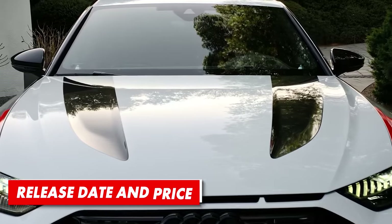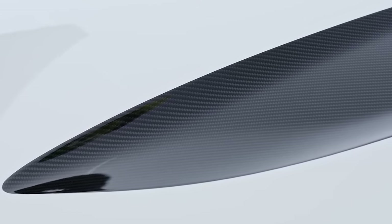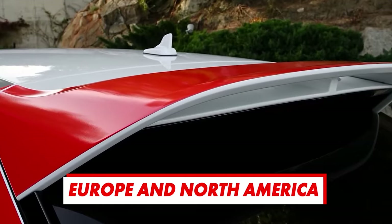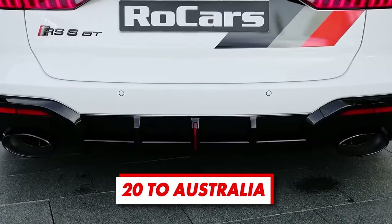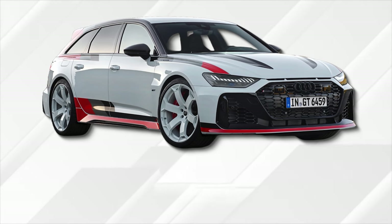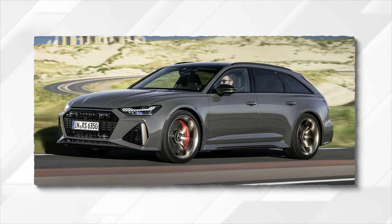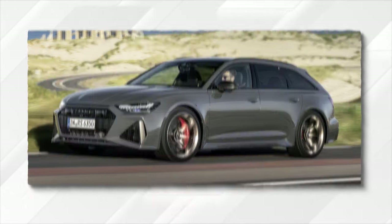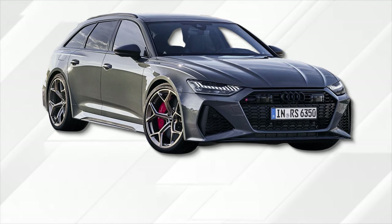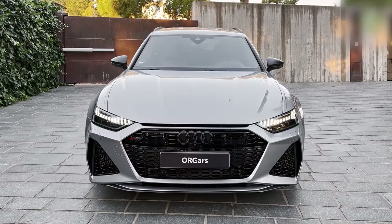The 2024 Audi RS6 GT is expected to hit markets pretty soon, and from what we know, it will be very exclusive. As mentioned, the company decided to make just 660 of these. Most of them will be offered in Europe and North America, but officials confirm that about 20 examples will be delivered to Australia as well. As for the price, the exact figures are yet to be announced, but some sources suggest that the US market version will cost around $170,000. For those looking for something equally exciting but a little bit cheaper, Audi continues to offer the RS6 Performance, which starts at around $127,000 in North America. For that money, you may not get the exclusive visual details and all those carbon fiber parts, but you still get the same engine power and sporty suspension — it's definitely an excellent, more affordable alternative.